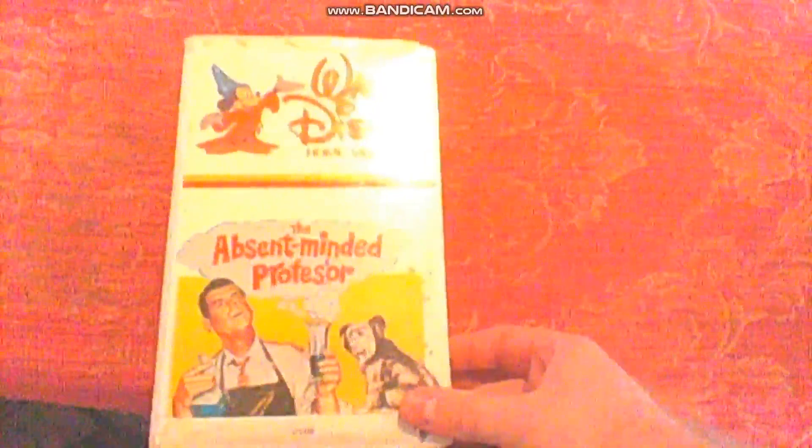Then I got The Absent-Minded Professor — one of the great Fred MacMurray vehicles released from Walt Disney Home Video in the early 80s. This is among the few films Disney actually did in black and white. It has the duplication notice, no for-sale-only text at the top this time, and no print date. It has previews at the end of the tape — one for The Many Adventures of Winnie the Pooh, and another for Davy Crockett and the River Pirates.